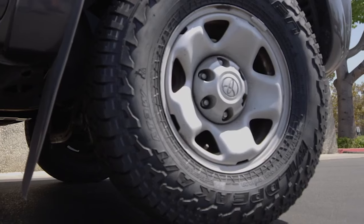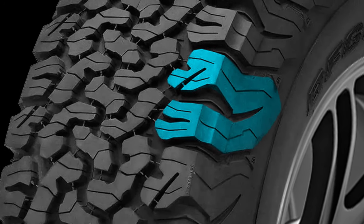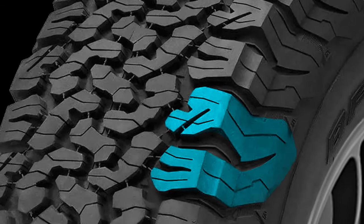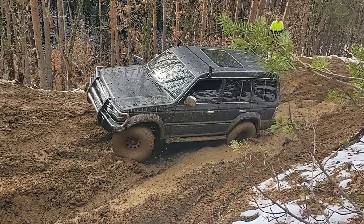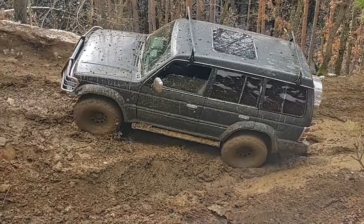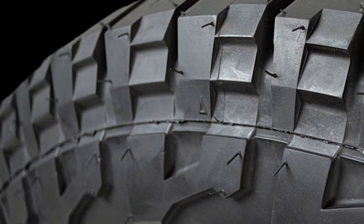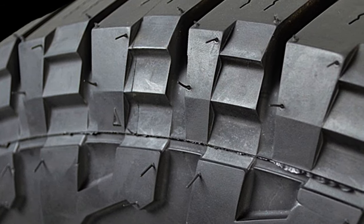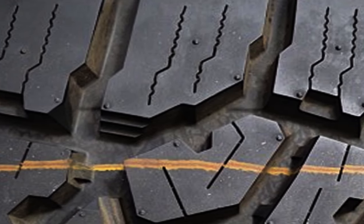Speaking of sides, KO2 offers more aggressive shoulders in comparison. Both weirdly shaped shoulder blocks have deep cuts in them, and they both join together and paste a lug on the sidewalls, making a sharp edge in between. These lugs act as traction scoops and let the tire escape even when aired down deep in mud. On the other hand, the Falcon Wildpeak has varying width shoulder blocks — not staggered, but with sharp edges on the outer sides while their inner sides have notches and stepped edges.